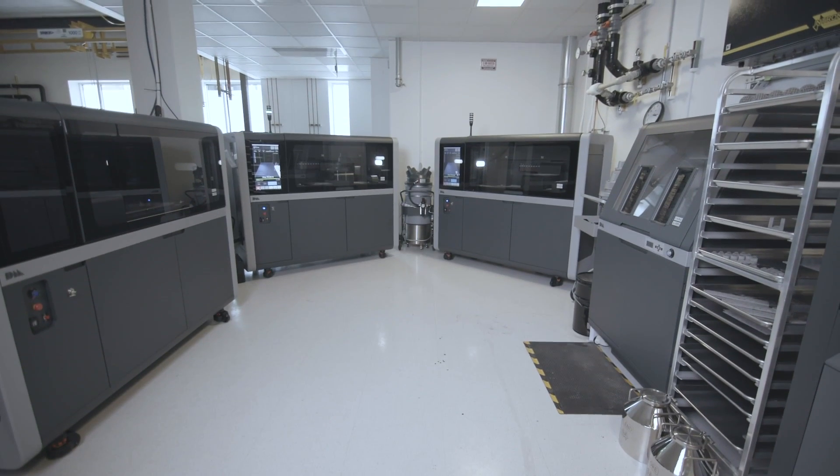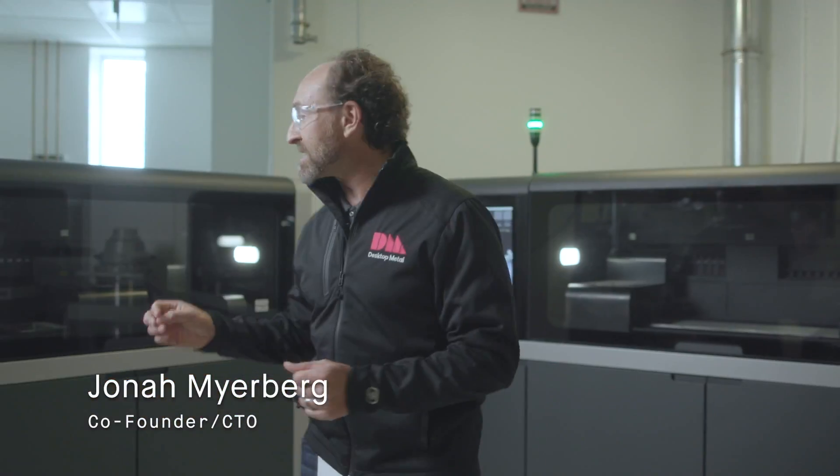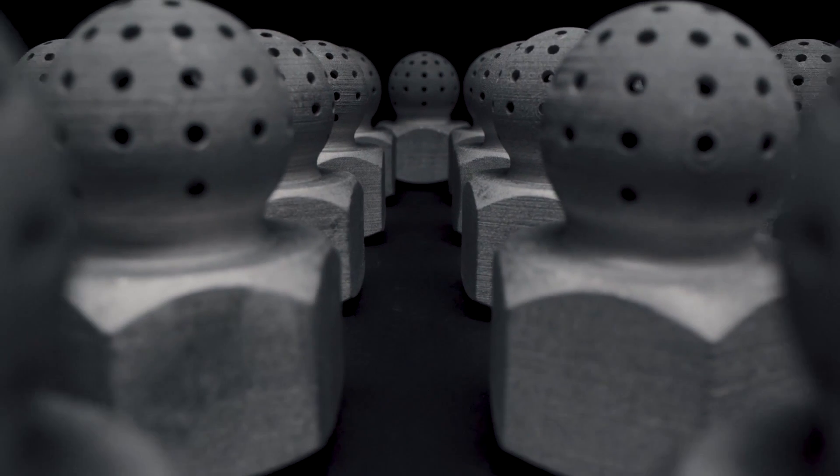You are now in the shop lab. The shop lab is designed to be a mini factory to continuously exercise the shop system, printing hundreds of parts a day for ourselves and for our customers.